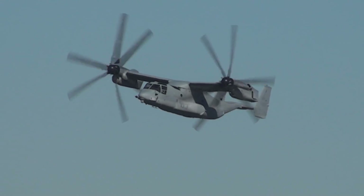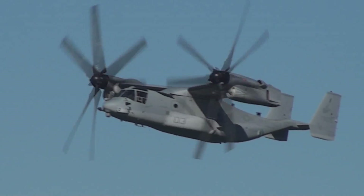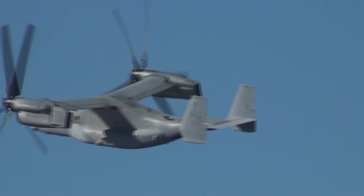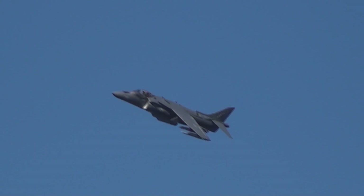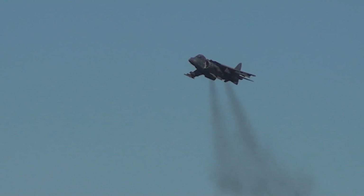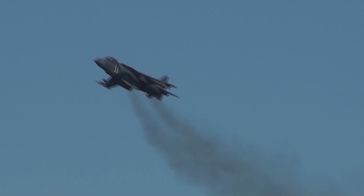Ladies and gentlemen, as the V-22s exit the bay to the west, get ready — because it's about to get quite loud in San Diego Bay. From the south, two AV-8B Harrier Jump Jets are now approaching to demonstrate. The AV-8B Harrier variant — the night attack version — is equipped with an angle-rate bombing system and forward-looking infrared navigation.